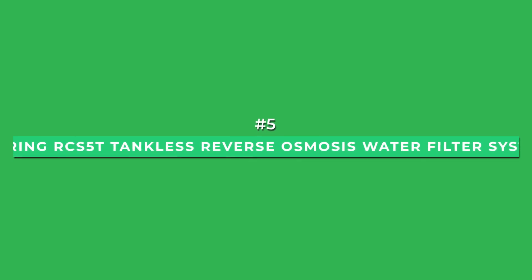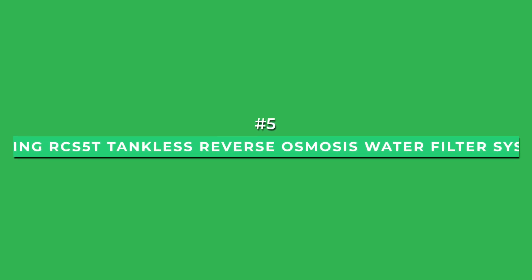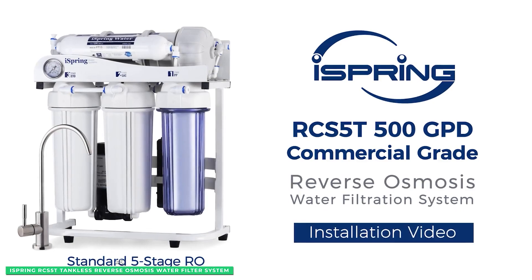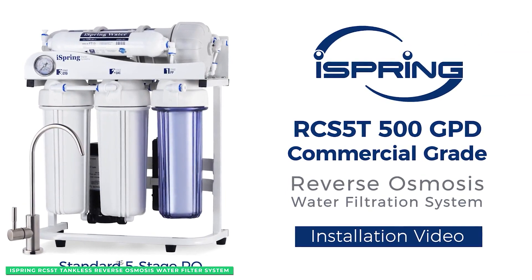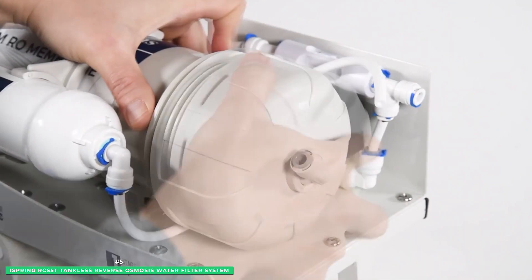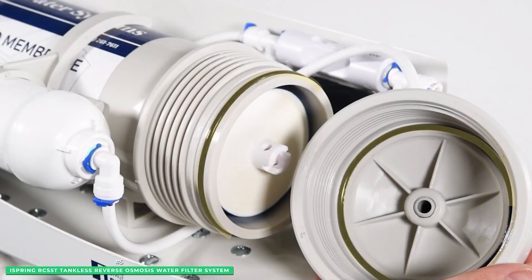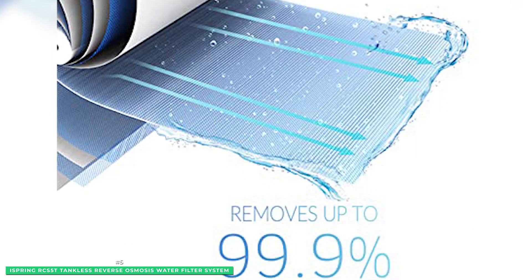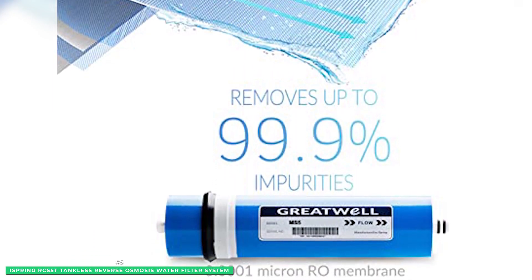Starting with number 5 is the iSpring RCS5T Tankless Reverse Osmosis RO Water Filter System. The iSpring tankless RO system purifies your home's water using a 5-stage filter process. Stages 1 through 3 remove rust, sediment, chlorine, and bad odors. The RO membrane at stage 4 helps remove heavy metals and pesticides.